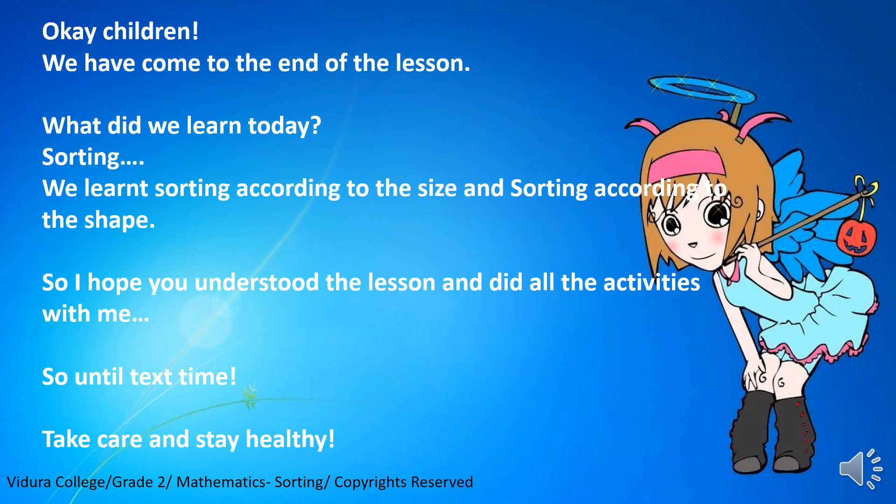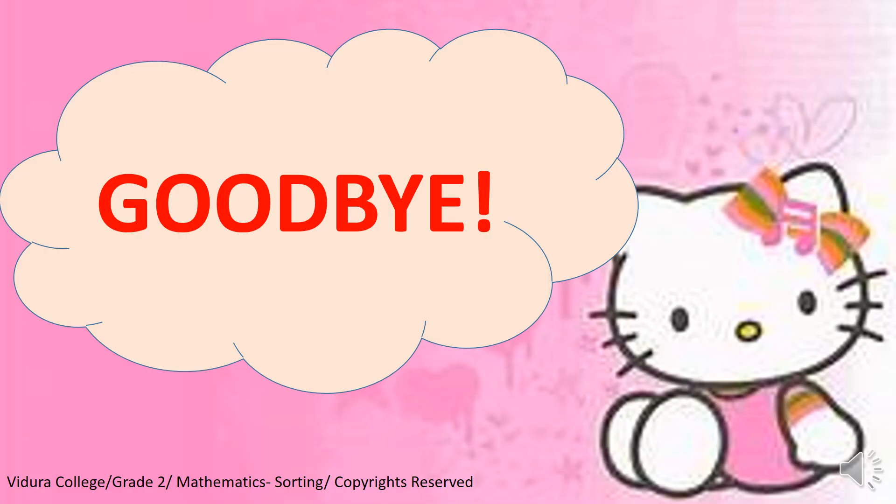Okay, children. We have come to the end of the lesson. What did we learn today? Sorting. We learned sorting according to the size and sorting according to the shape. I hope you understood the lesson and did all the activities with me. So, until next time, take care and stay healthy. Goodbye.